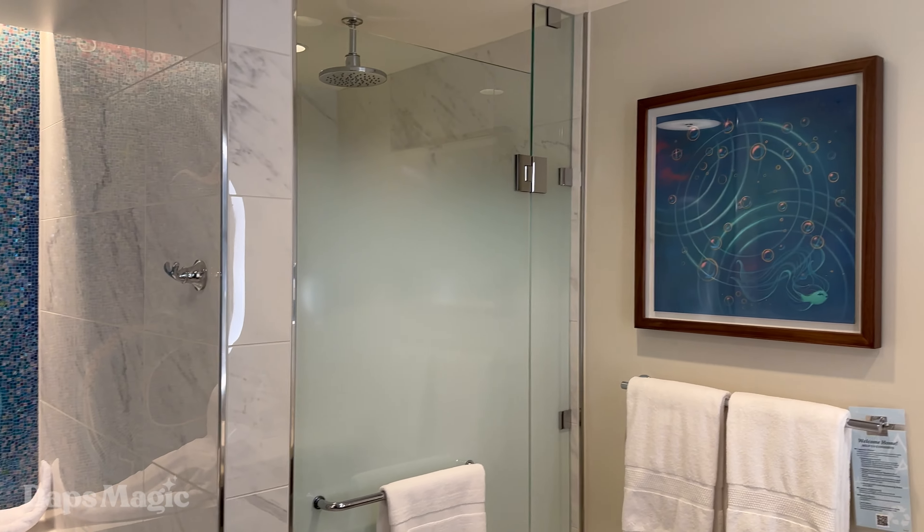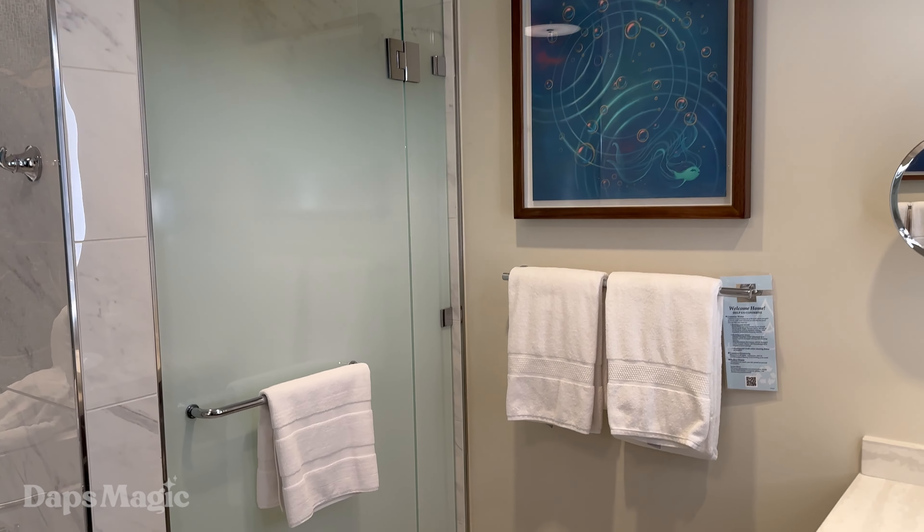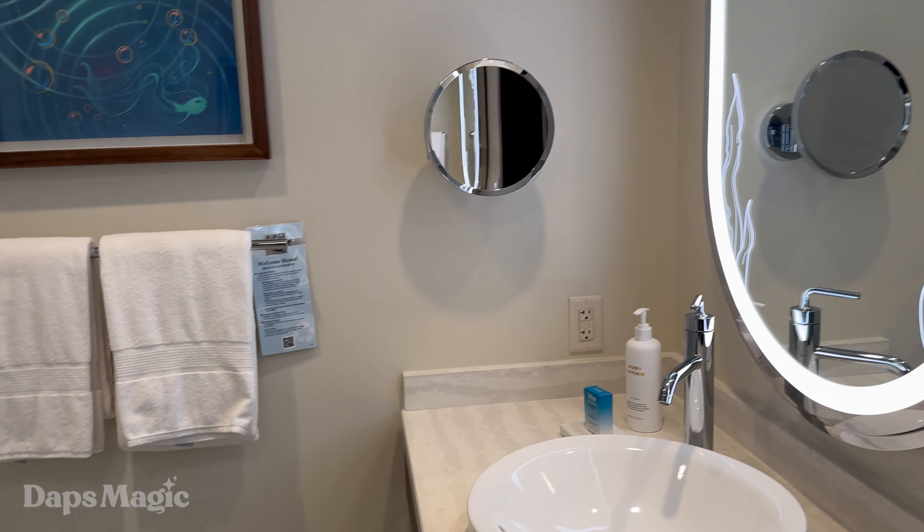And we have a Murphy bed here, so that helps with the space design.